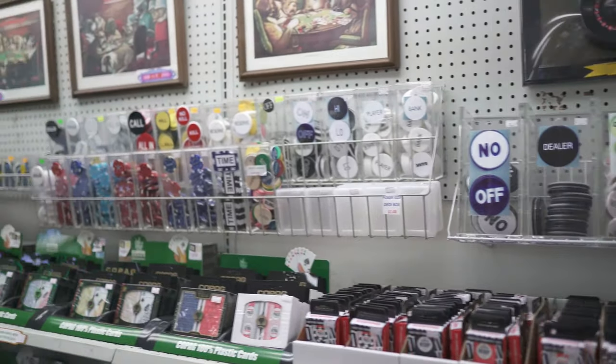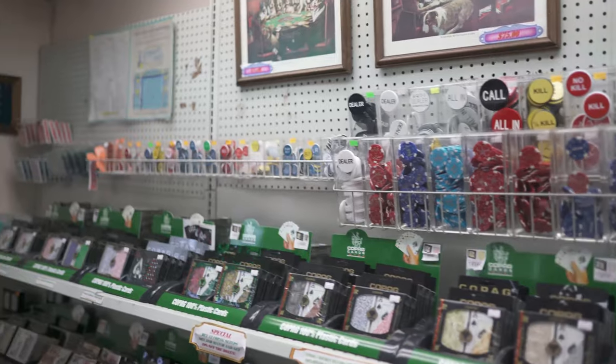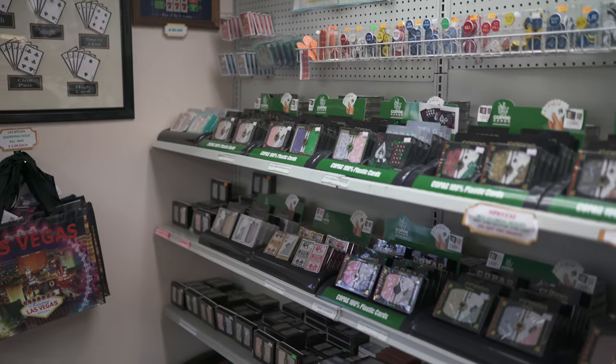And over here we have our section of 100% plastic playing cards, all your lammers, all your buttons, and everything you'd need for your table.